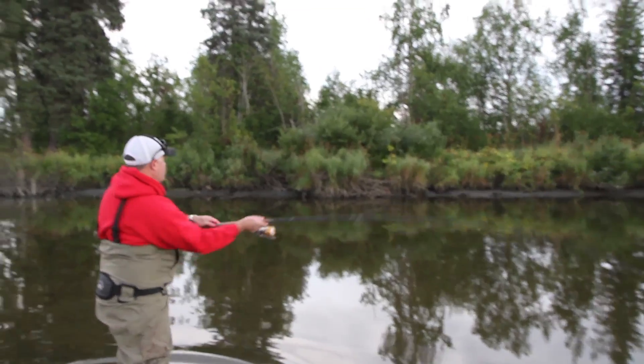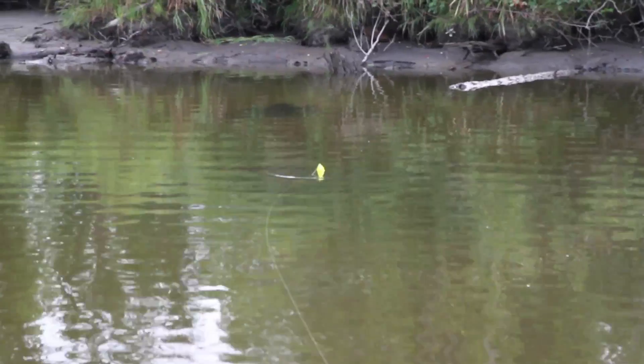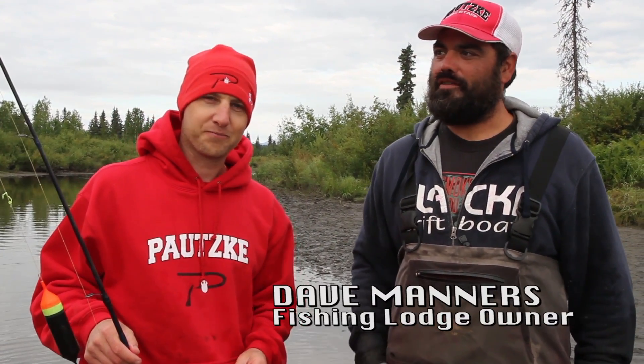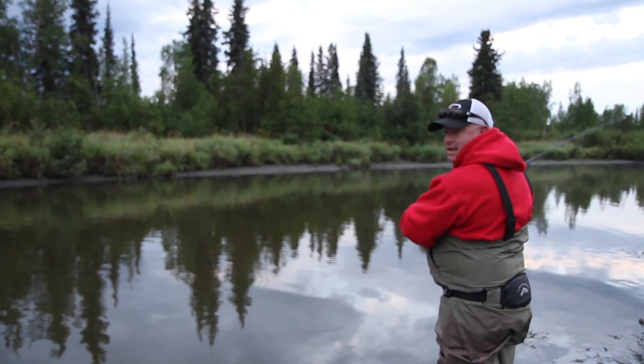Hey everybody, Chris Schafer with Team Pautzke coming to you from Alaska. We are up here about a hundred and fifty miles northwest of Anchorage with Big Dave Manners. Dave, what are we doing today and why are we catching so many fish? Well, we're fishing silvers today on Otter Creek — it's kind of a slow swamp-fed stream. First cast of the day...